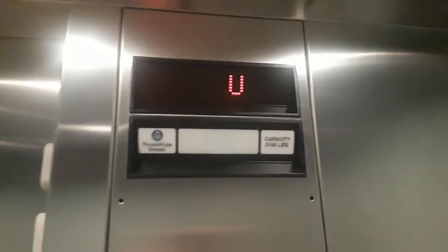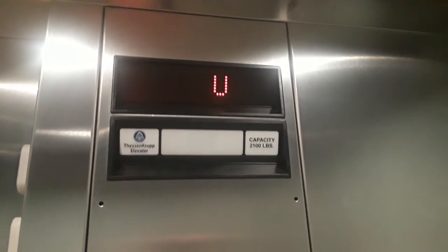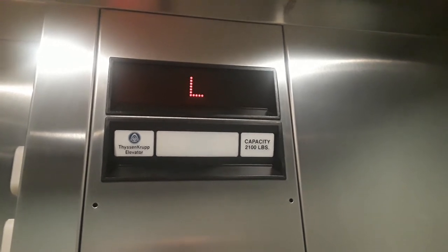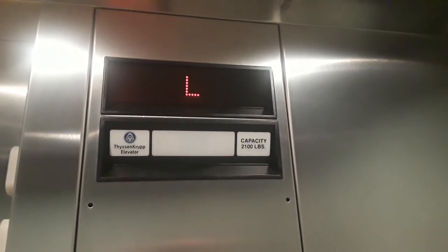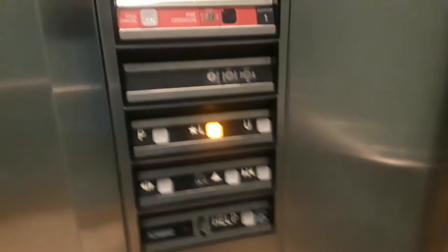Watch the indicator going down. Back up to the lobby. That's the parking level.